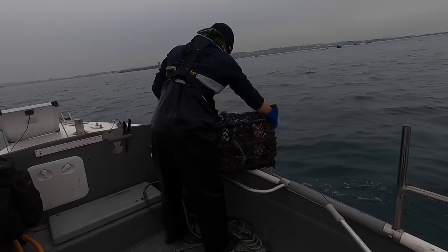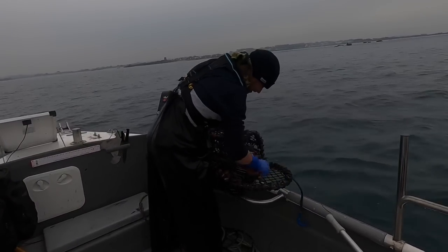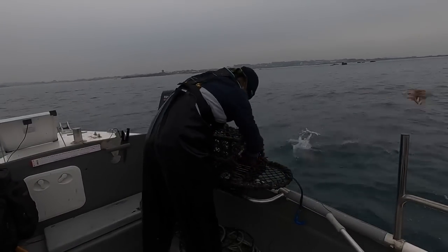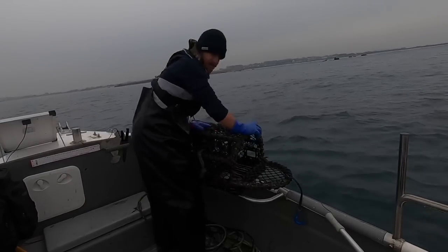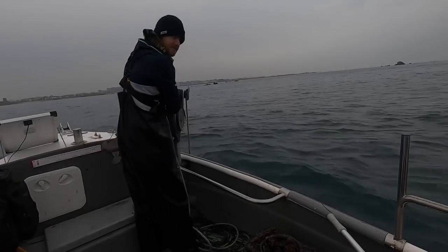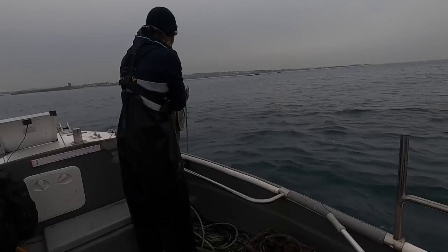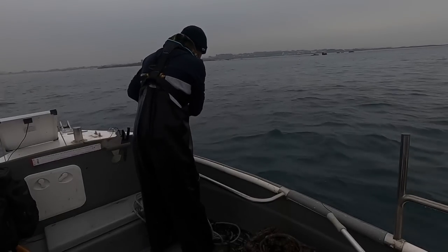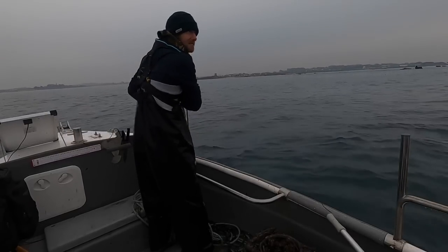We have spider crabs, and lots of them. Slowly getting ones there - baby spider crabs. No lobster in that one. Next spot's coming up, spider crabs are moving in now so we're expected to see a lot more spider crabs as usual. It's all good as long as we get a few Larry's as well.